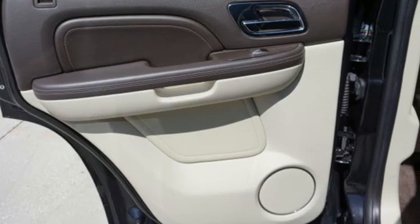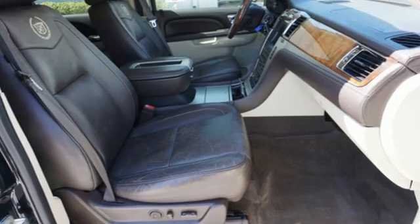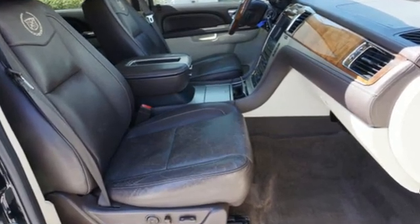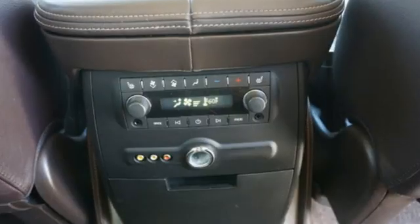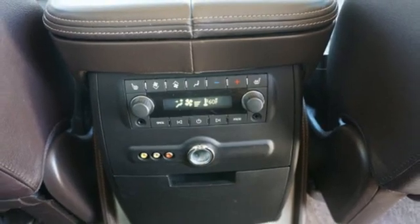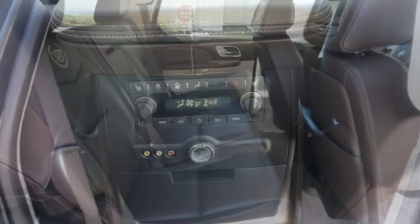Automatic continuously variable transmission, magnetic fluid filled shocks, integrated navigation system with voice activation, memory exterior door mirror settings, heated and ventilated leather bucket seats, and ultrasonic park assist.